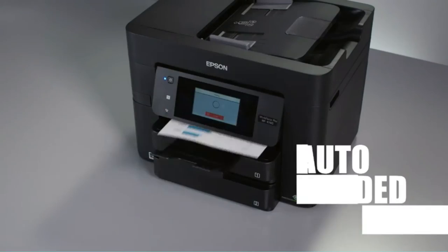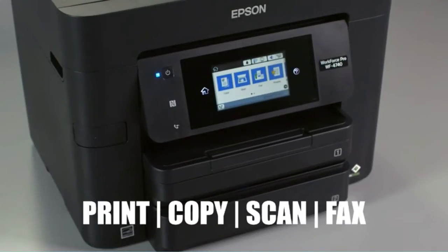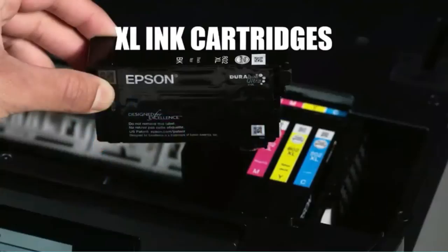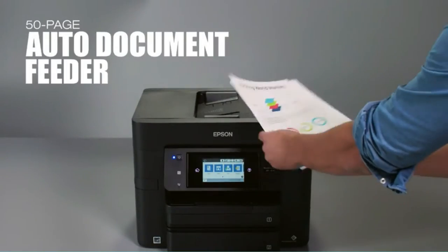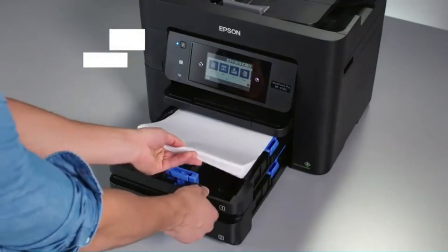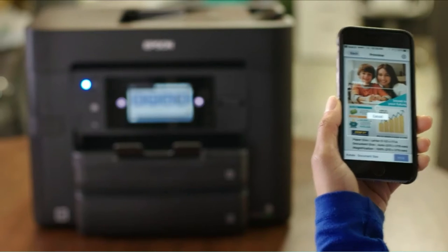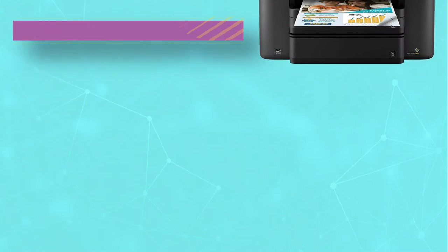However, it is the quality and speed of the printing which makes this machine one to check out. Get heavy-duty performance for your busy workgroup with the Workforce Pro WF4740 All-in-One Printer, powered by revolutionary PrecisionCore technology, which delivers performance beyond laser.